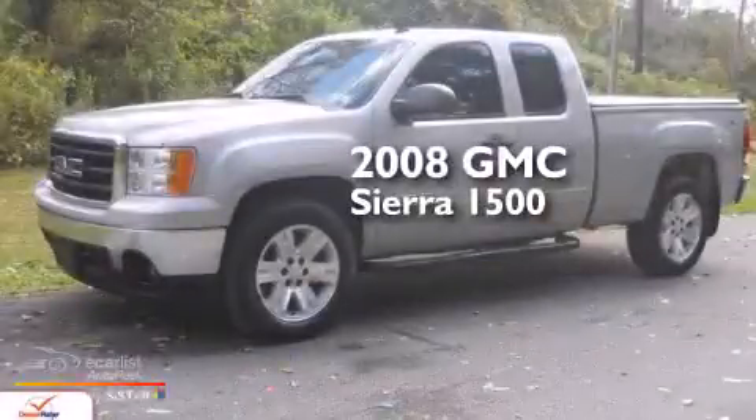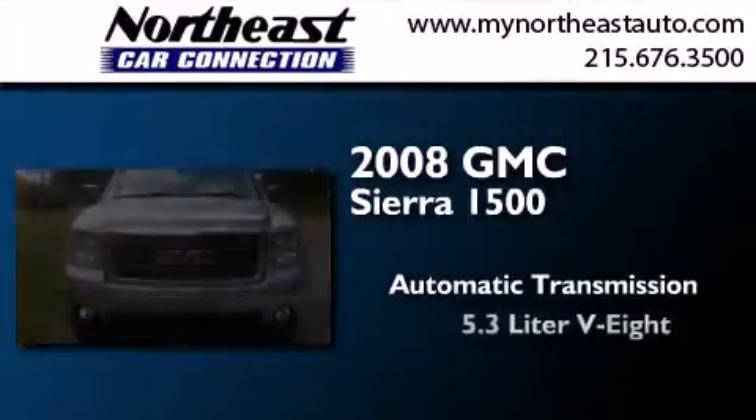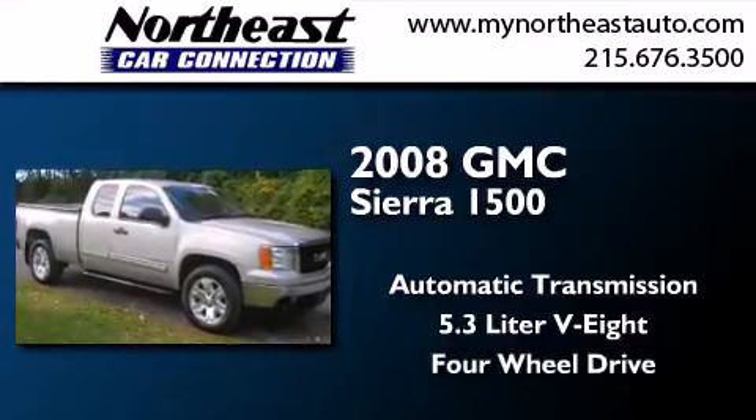This is a 2008 GMC Sierra 1500. This truck has an automatic transmission, a 5.3-liter V8, and the added safety and control of four-wheel drive.